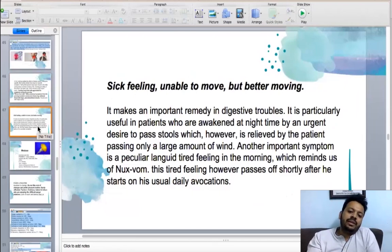This is a very important remedy for gastric patients. The symptom is: they get up at night with the desire to pass stool, but are only relieved after passing a lot of flatus. They are unable to pass stool, so it's a little like an ineffectual urge — stool is not possible.